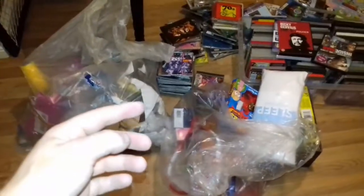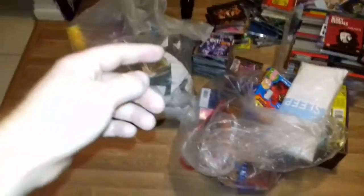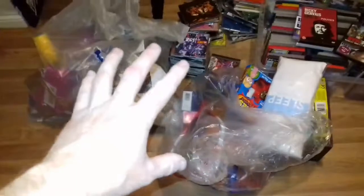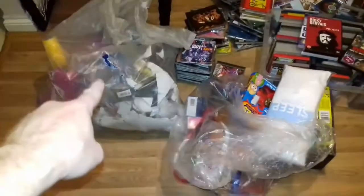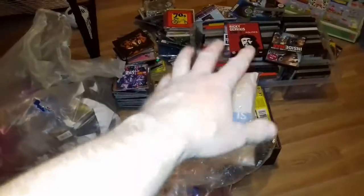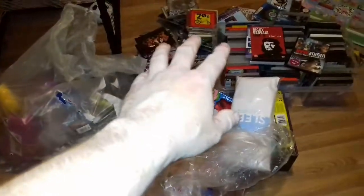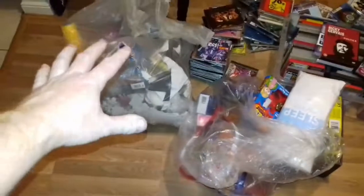Hi guys, it's the Dumpster Man here and welcome to night 4 of Dumpster Diving. I've been to a Poundland dumpster and a couple of other dumpsters today, so I've got that bag and that bag. I'm still sorting through those CDs I found a couple of days ago. I'm going to be going through both bags tonight.